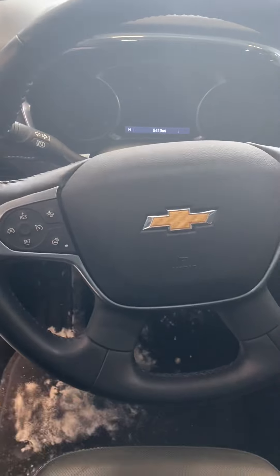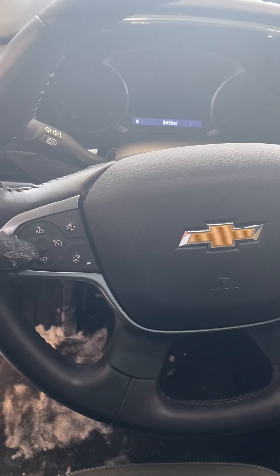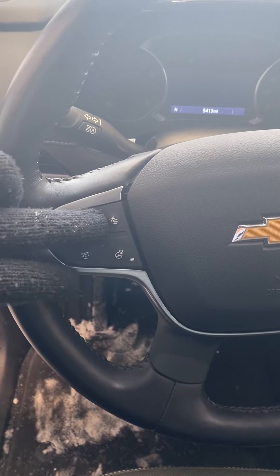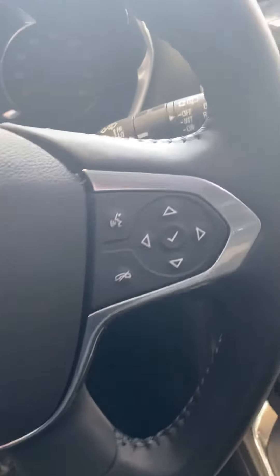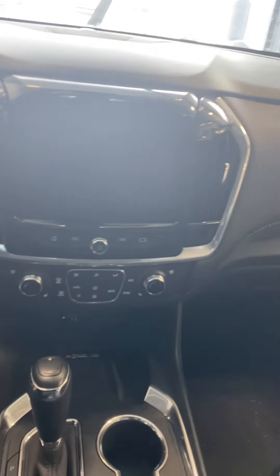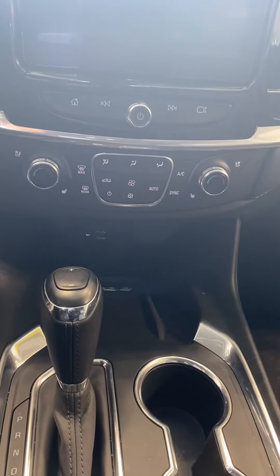Here's your setup as far as the steering wheel goes — it comes equipped with steering wheel mounted audio controls. Behind the steering wheel you have your cruise control, and it also has front-end collision assistance, which is great. You also have a heated steering wheel, and all your menu options are right here. It does come equipped with navigation.